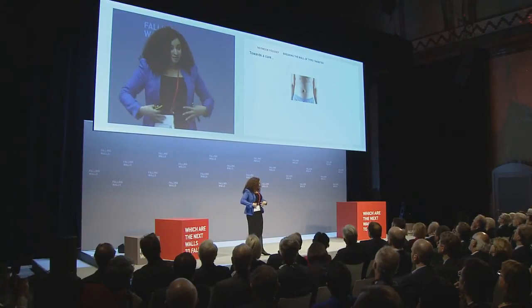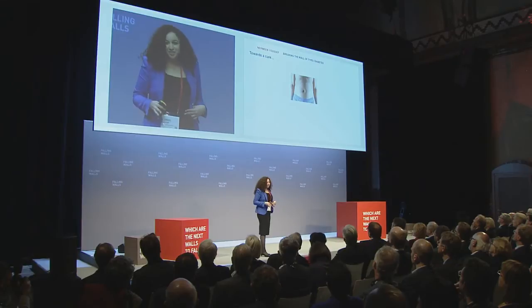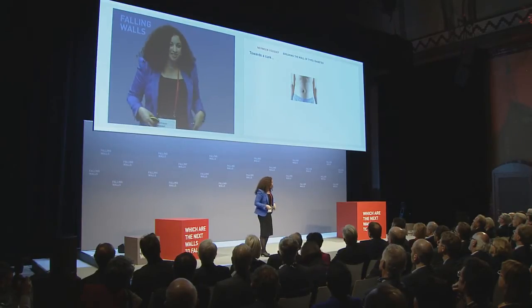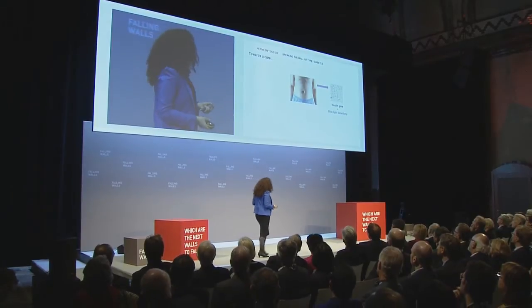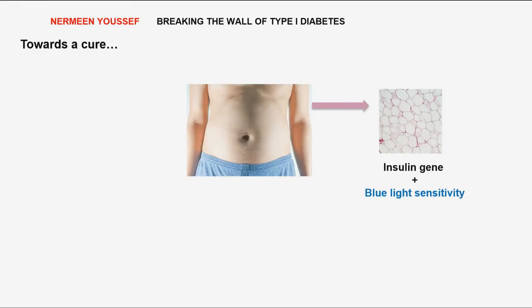Our idea is to build upon the Edmonton Protocol. And we all know what that is — fat. We really don't like it, and we all have some to spare here and there. But the neat thing about fat cells is that they already have the machinery that helps them produce certain hormones. So what we're going to do is isolate fat cells from type 1 diabetics, and genetically engineer them so that they can produce insulin specifically and that they're sensitive to blue light specifically.